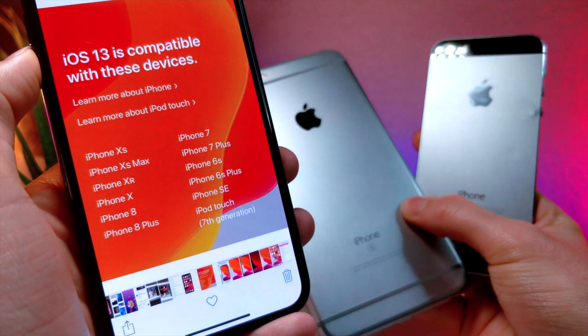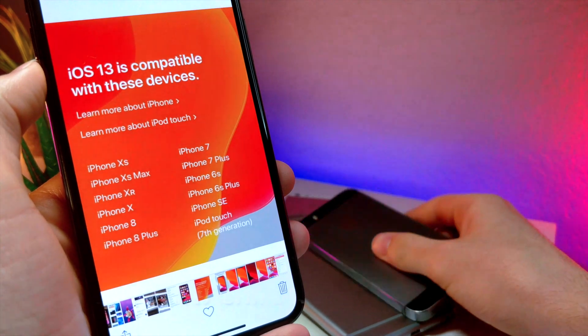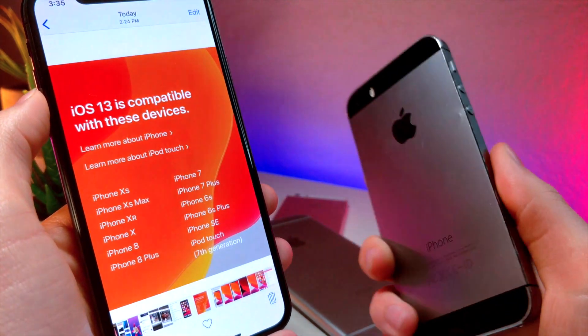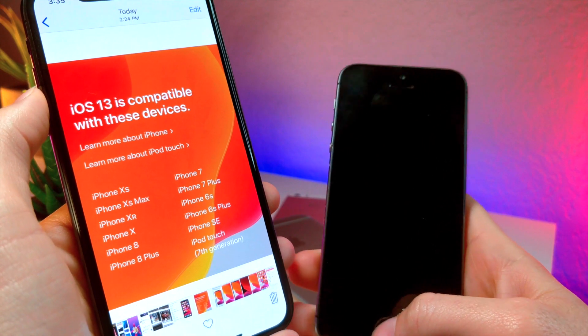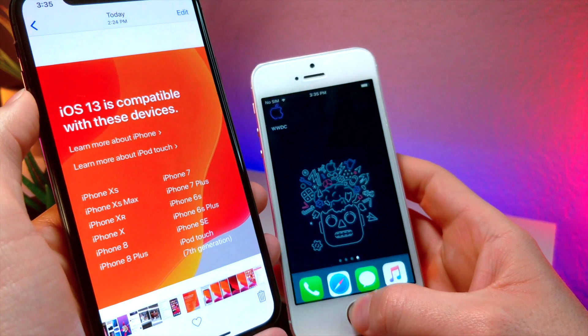Basically every device is supported except for the iPhone 6, the iPhone 6 Plus, and unfortunately the iPhone 5S. So if you have those last three devices — the 5S, the 6, and the 6 Plus — you cannot get iOS 13.